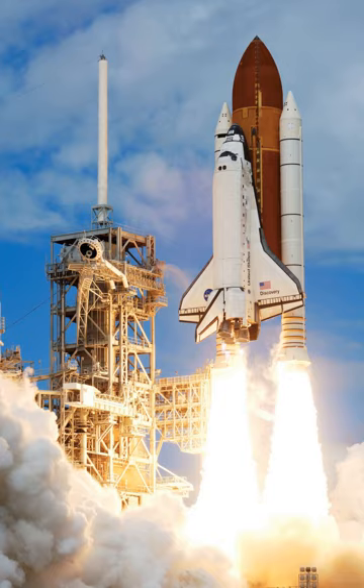After landing at Edwards, the orbiter was flown back to the KSC on the shuttle carrier aircraft, a specially modified version of the Boeing 747. The first orbiter, Enterprise, was built in 1976, used in approach and landing tests and had no orbital capability.